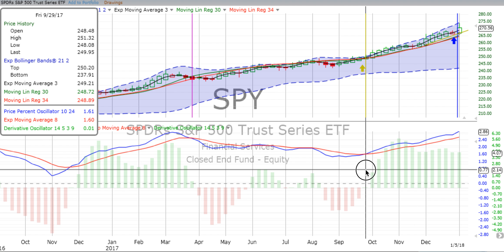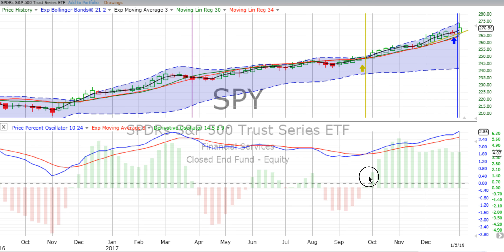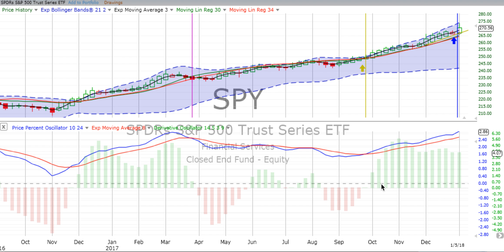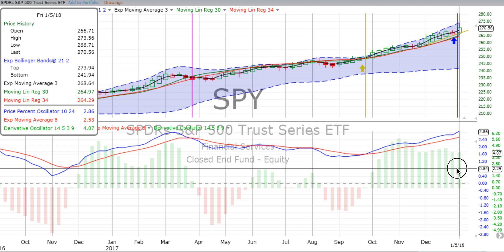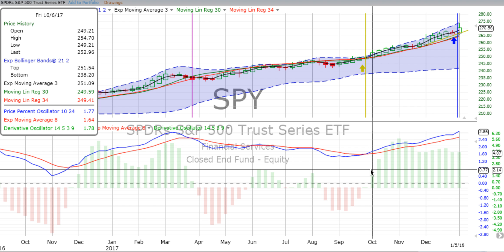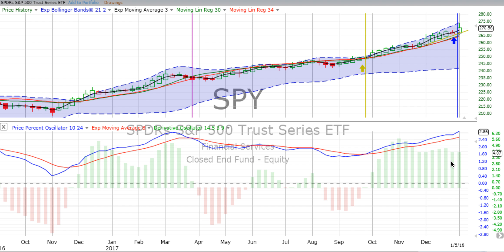Our last weekly vertical crossover going up occurred all the way back on the 29th of September, and it has continued to spike up wildly since then. We have a jumping-in point that following week of somewhere around the 250 mark, and up as high on this last Friday as 273.56 — that's about $23.50 to $24 of appreciation on your practice trade from October to the beginning of January. That is quite sweet. That's the beauty of the weekly vertical crossovers.